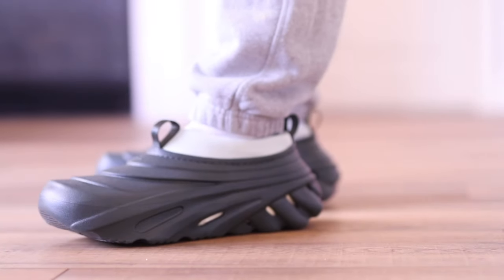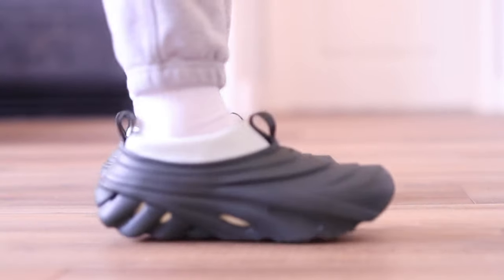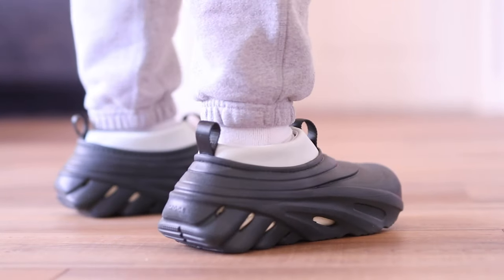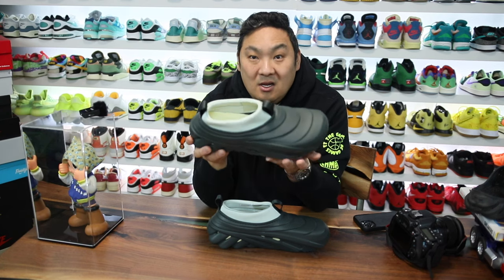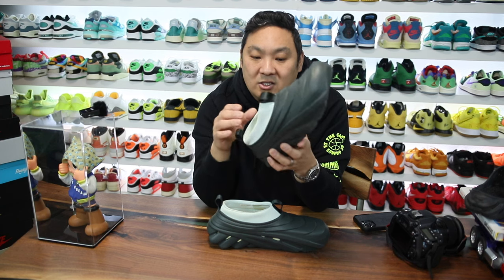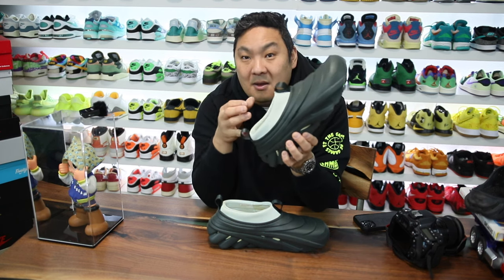For sizing, these do run big. I made the mistake of going with a size 10 — it fits me like an 11, and I really need a size 9. So I'm going to be returning this pair after the review because it's not the right fit. But regardless of the fit, the overall comfort is actually really good, as we'd expect because of that drop-in LiteRide midsole.